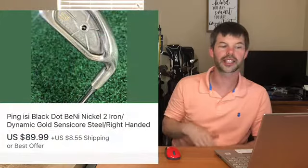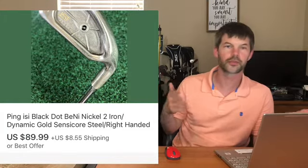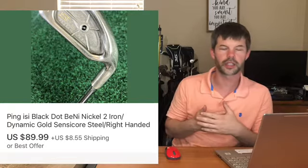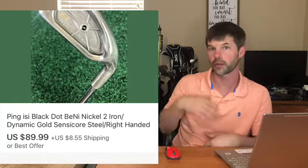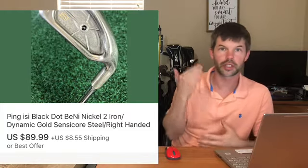Next up we have a Ping ISI black dot nickel 2 iron. I actually got this from Josh Varnell, also known as Harry Tornado here on YouTube - he's a reseller. I got it from him for $15 plus shipping. I did put it in a video where you can see me hitting the club. If you see the gold writing on a Ping club it's worth more money, and this one sold for $89.99. I was $25 into it with Josh and made around $40 profit.